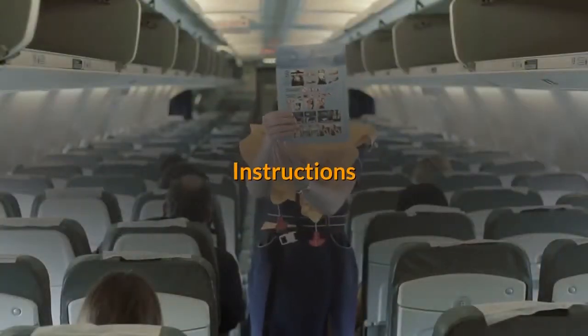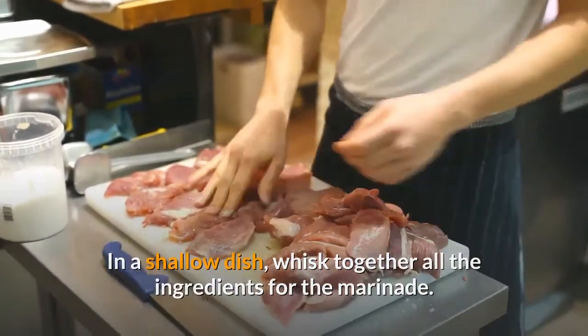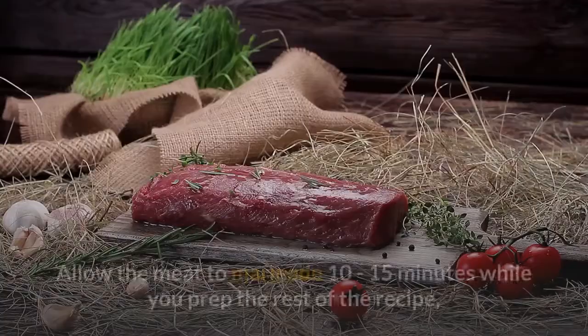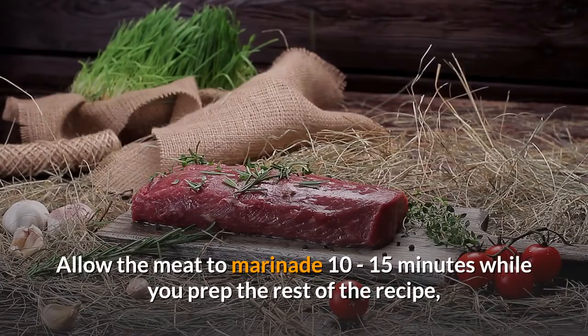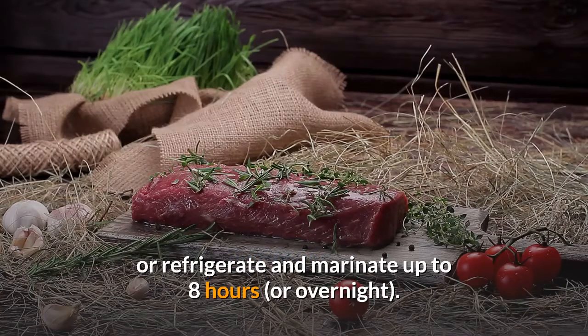Instructions: In a shallow dish, whisk together all the ingredients for the marinade. Toss the meat with the marinade, making sure it's all coated. Allow the meat to marinate 10 to 15 minutes while you prep the rest of the recipe, or refrigerate and marinate up to 8 hours or overnight.